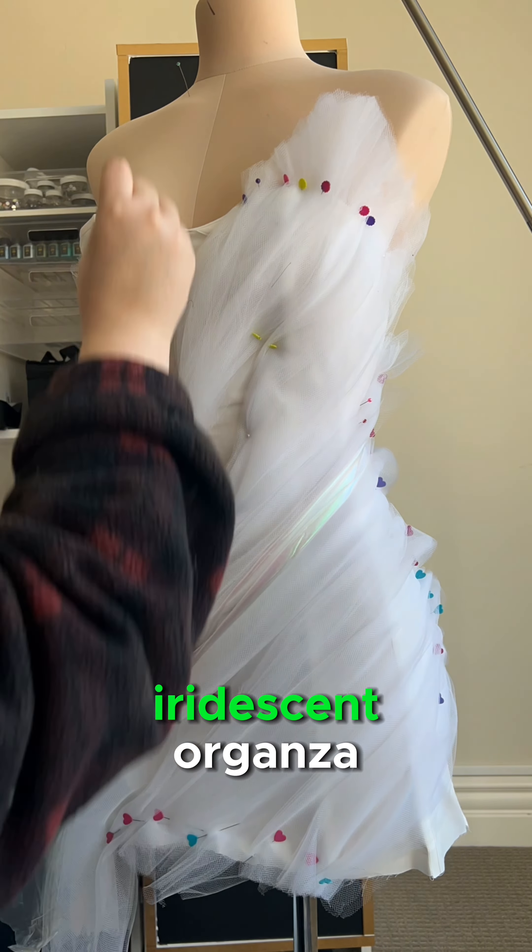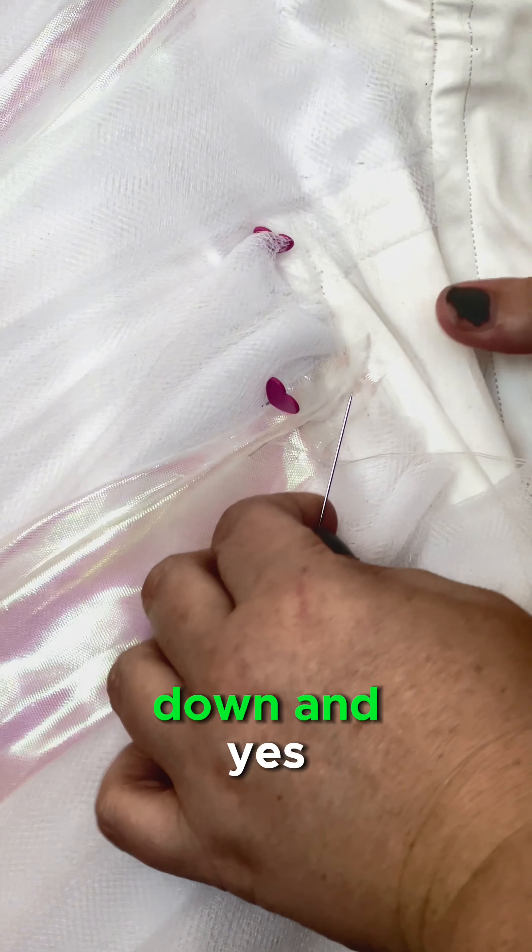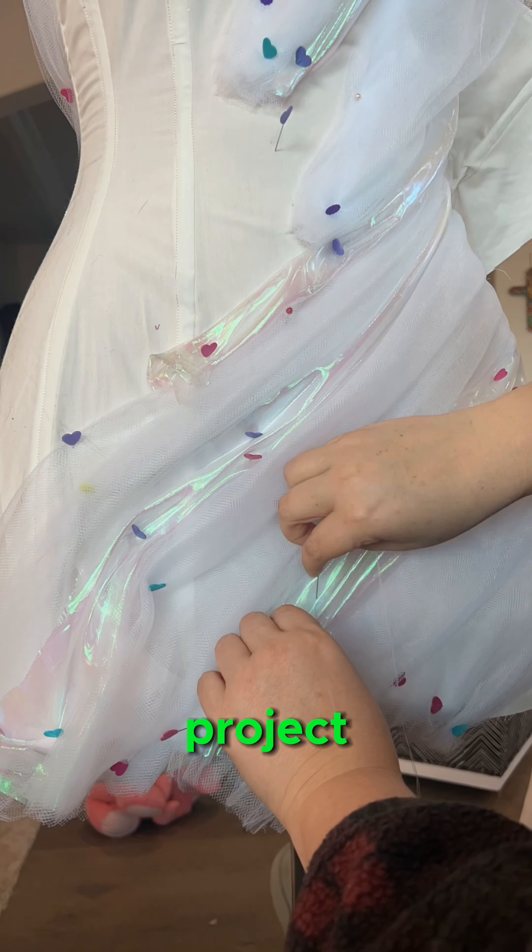I added some wisps of iridescent organza, and then hand sewed for my life until the whole thing was hand sewed down. And yes, it was the longest part of the project. How did you know?